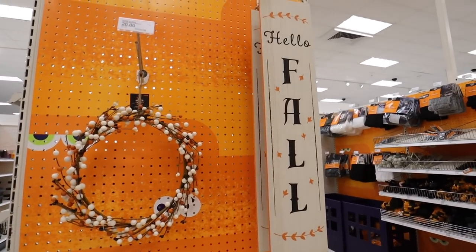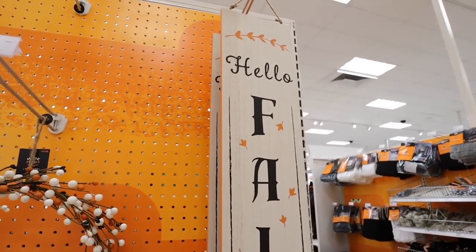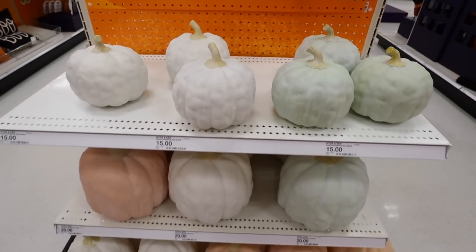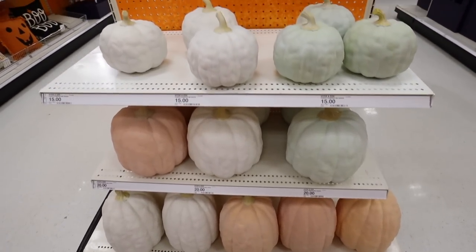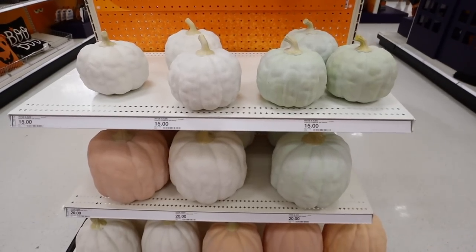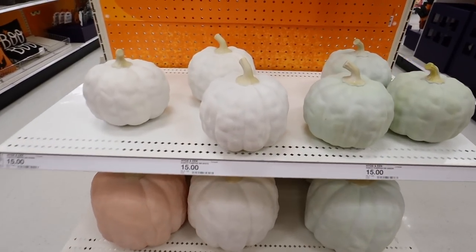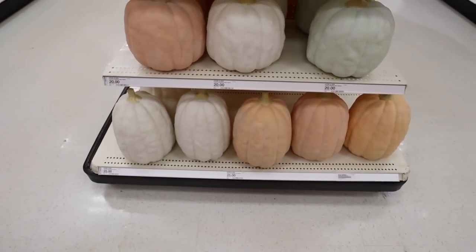They also have some pastel pumpkins and decor — don't click away, there's still a ton more Halloween to see! They have a sign that says 'hello fall' on one side and 'trick or treat' on the other — a double-sided sign for only $10, such a steal. There's a cream berry wreath for $20. For pastel decor, they have beautiful heavy porch pumpkins in cream, mint, and coral in three sizes: $15 small, $20 medium, and $25 for the tallest — the quality is really there.